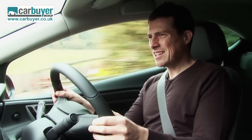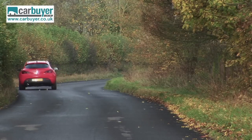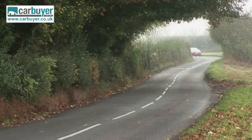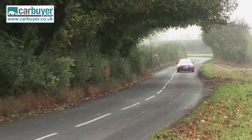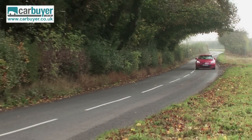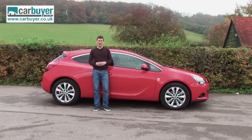As a result, the Astra doesn't feel quite as much fun or as involving as the Renault Megane Coupe, which is a bit of a shame. And while the Astra GTC certainly looks good, it's still not as distinctive as the more desirable Volkswagen Sirocco. That said, it is quite a bit cheaper, and if you want a small, sporty coupe that doesn't really sacrifice any practicality at all, then look no further.